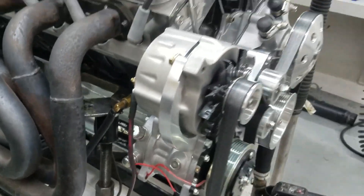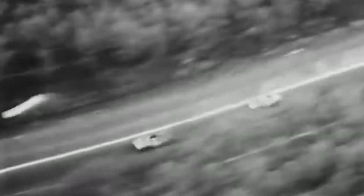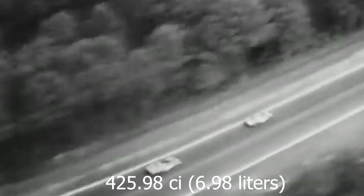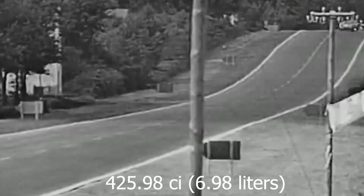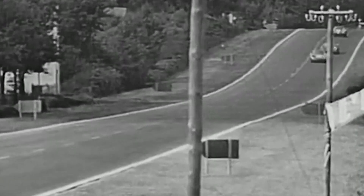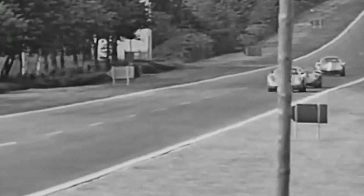The reason for the 427 was because of racing regulations. The rules at Le Mans back then limited engine size to smaller than 7 litres, or smaller than 427 cubic inches. The engine in the GT40 was 425.98 cubic inches, or 6.9 litres — pretty much as big as possible, proving the statement many Americans always use: no replacement for displacement.